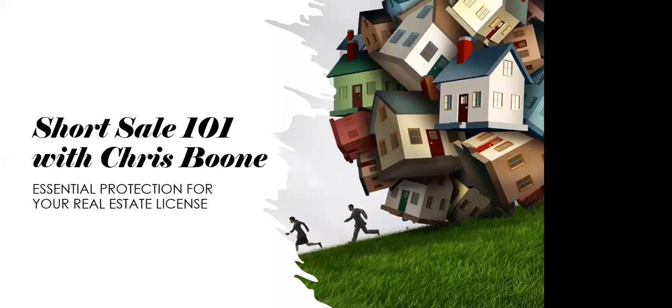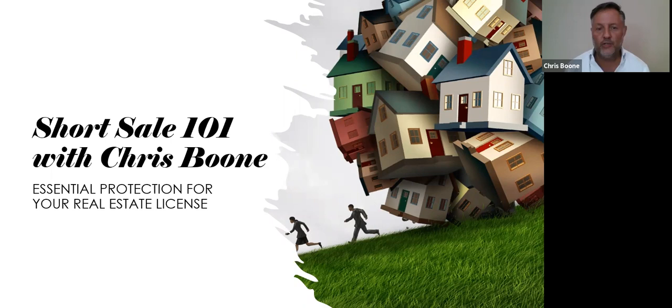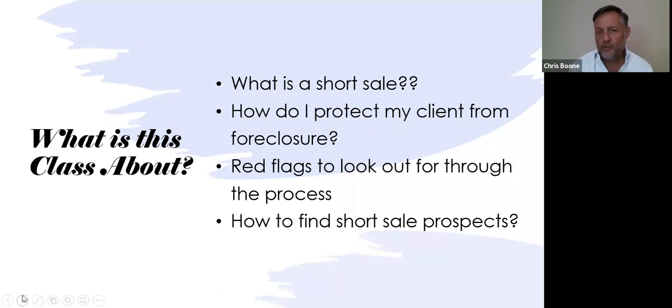Hi everybody, I'm Chris Boone. I'm a short sale specialist and a certified continuing education instructor with the state of Virginia. Welcome to Short Sales — this is a preview of a continuing education class brought to you by Cindy Bishop. What are we going to cover in the class? First, we're going to answer the question: what is a short sale? We'll go through that in detail and every step.